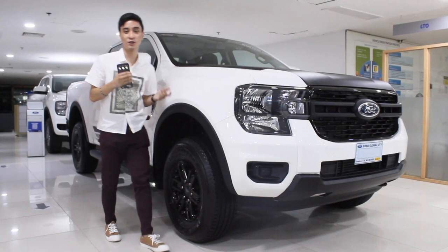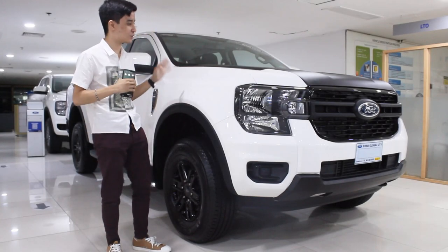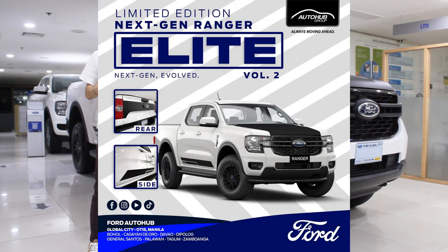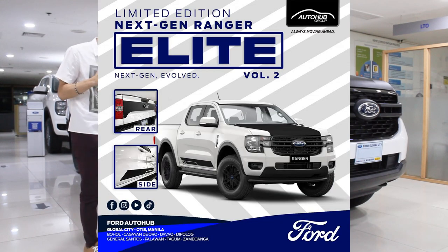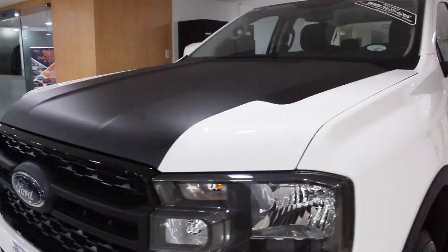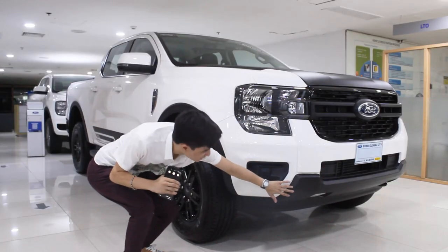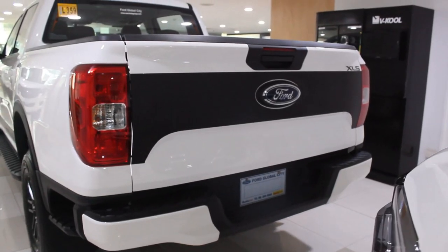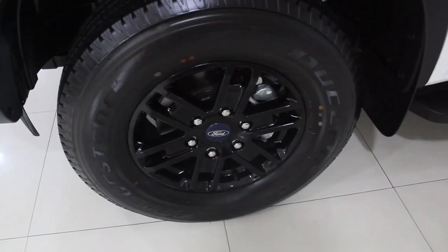Another day, another ranger review. This time, the newest variant: the 2023 Ford Ranger XLS Auto Hub Limited Package. What do you get in this Ranger? You get decals on the hood, the skid plate, decals on the side of the doors, the Elite badge in the rear, decals on the tailgate, and black wheels.